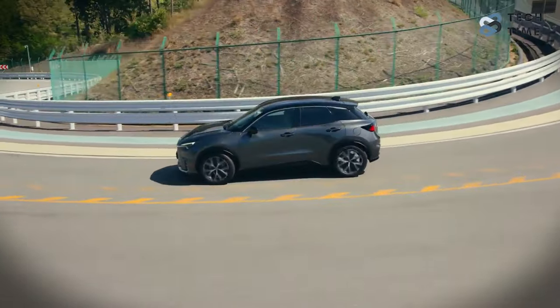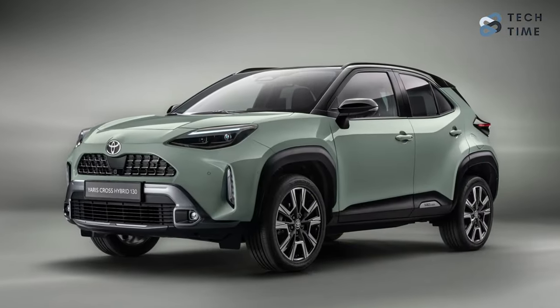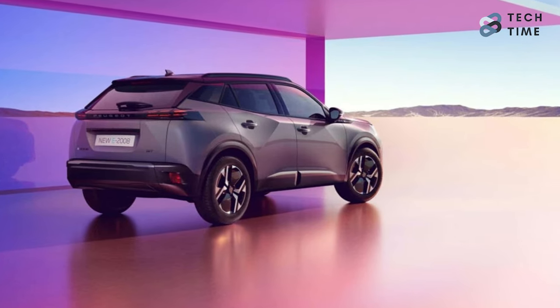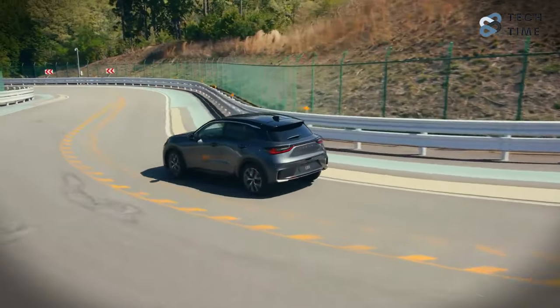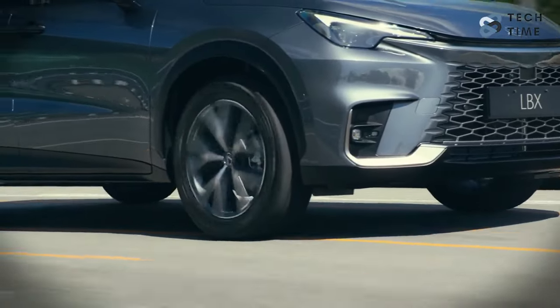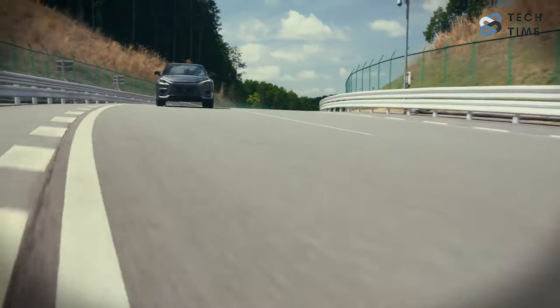Before the Lexus LBX, cars like the Toyota Yaris Cross and the Peugeot 2008 dominated this side of the automotive industry. But now it's completely changing. With the introduction of the 2024 Lexus LBX, these two cars are going to have to up their game if they want to stay at the top.